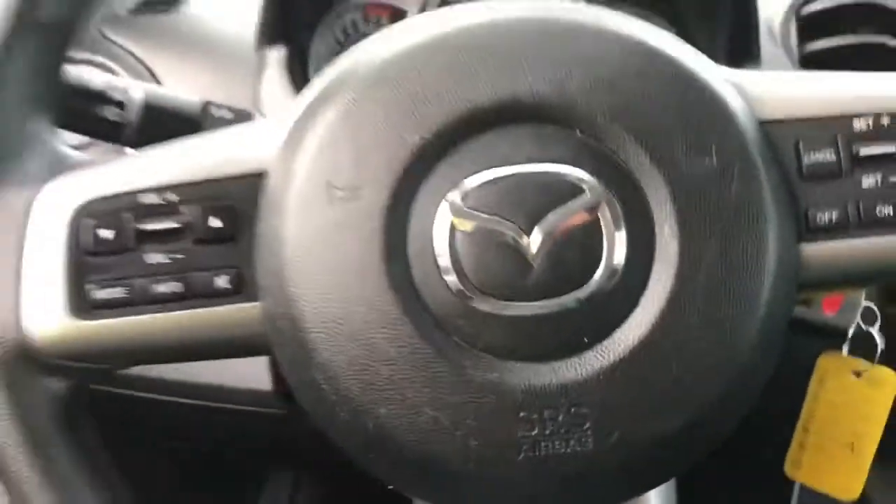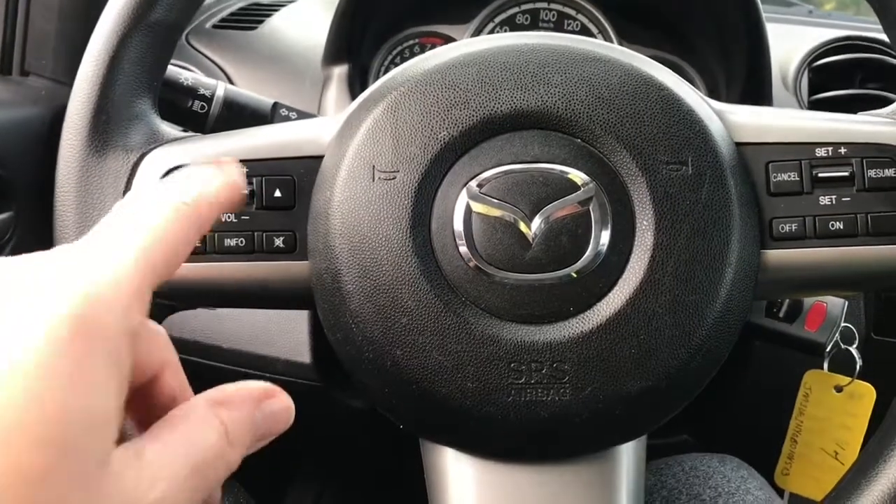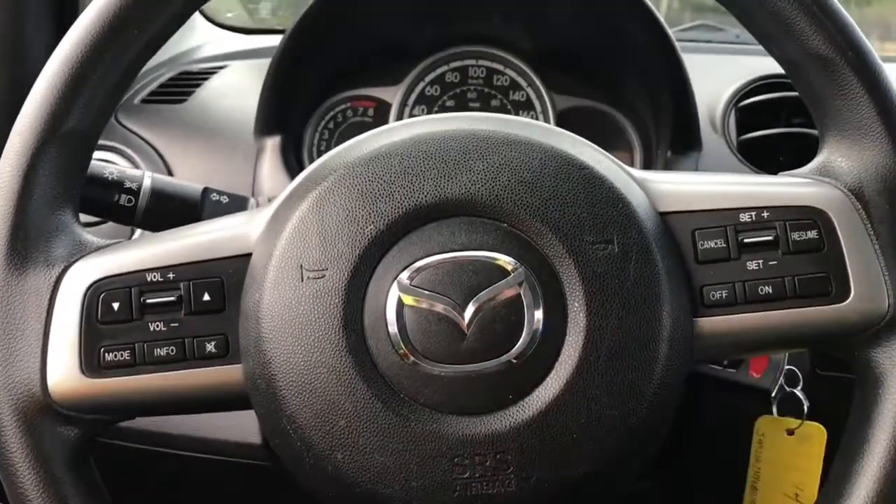The steering wheel can tilt, and you have nice all-weather mats for easy clean-up on the floor. On the face of the steering wheel you have your volume control, dash controls, and cruise control.